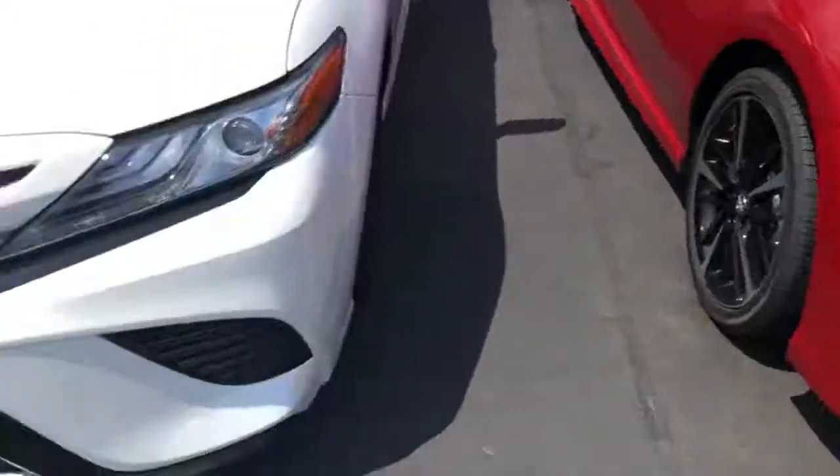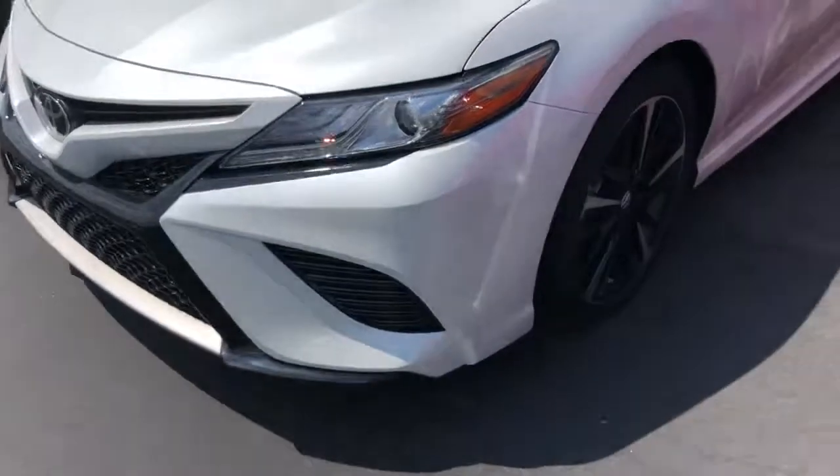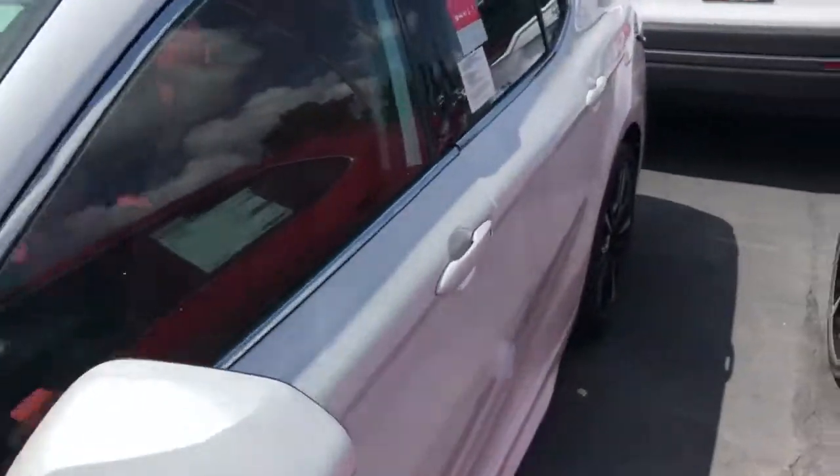Hey, Mrs. Bandava, this is Tyler Jackson of LaGrange Toyota. I just wanted to send you this quick video of the Blizzard Pearl White Toyota XSE. It has the panoramic moonroof — just a quick walk around.